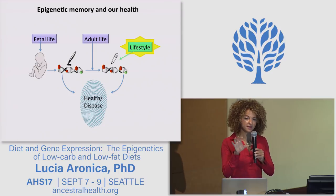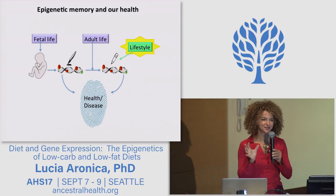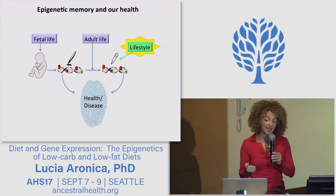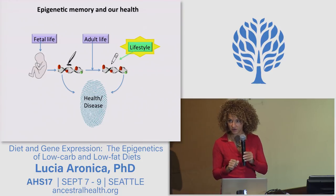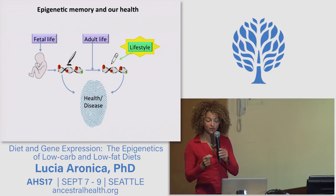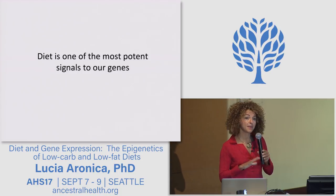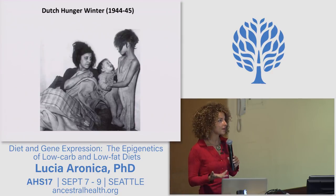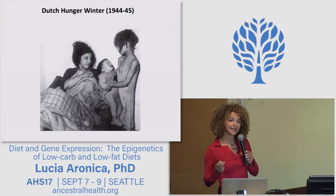The notes taken before our birth tend to be written with a pen — to be permanent. That's why the nutrition of the mother and the prenatal environment are so important. The notes taken after our birth tend to be written with a pencil — to be potentially reversible. And this is where your lifestyle and your choices become very important, because this pencil is in your hands. Diet is one of the most potent signals to our genes.